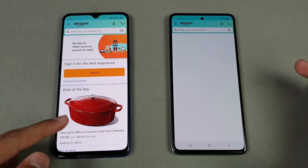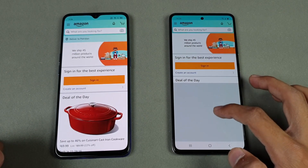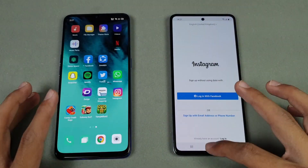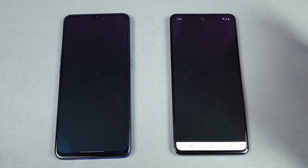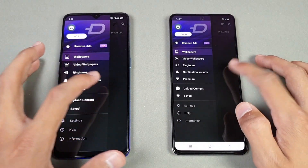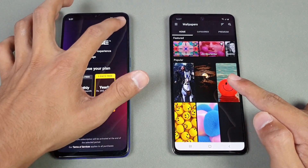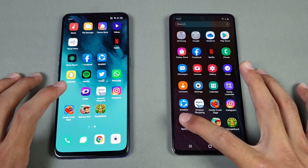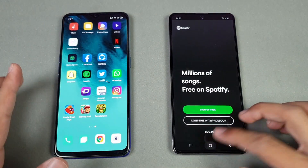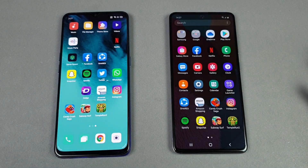Amazon is faster on the Oppo Reno 3, followed by the Samsung Galaxy A51 — A51 is also done now. Instagram — faster on the Oppo Reno 3. Spotify — that is faster on the Samsung Galaxy A51, with content shown first on the A51. Then Spotify loads faster on the Oppo Reno 3, followed by the Samsung Galaxy A51. Snapchat — faster again on the Oppo Reno 3.